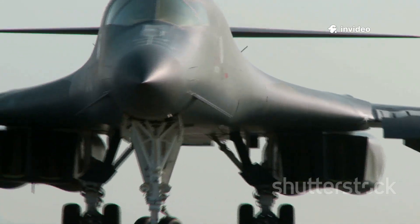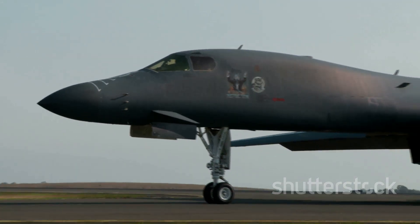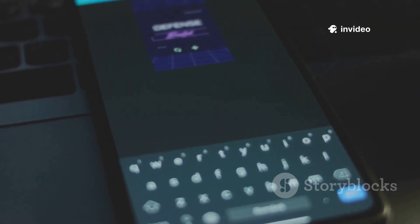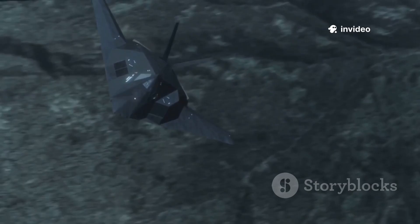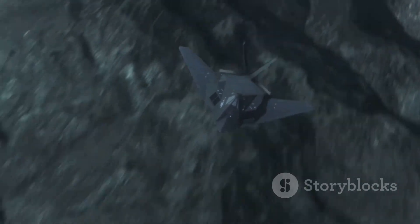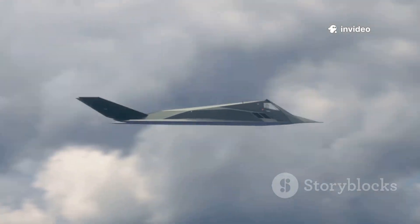Since jet bombers first roared into the skies in the mid-20th century, military aviation has been on a relentless march forward. Each new generation brings more secrecy, more lethality, and more smarts. Back in the 90s, stealth tech got some flack in the U.S. from folks looking to trim defense budgets, but fast forward a couple of decades, and it's clear stealth has rewritten the playbook for intelligence ops and missions deep behind enemy lines. That said, it's not a magic wand — stealth comes with trade-offs.